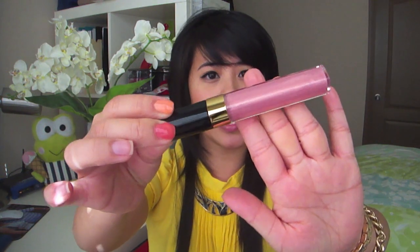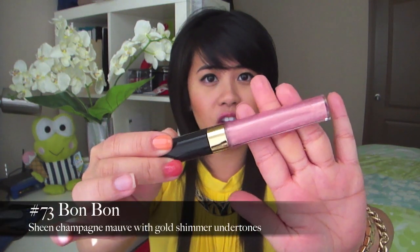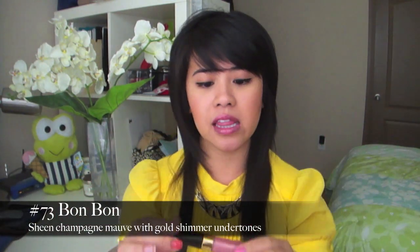The next color is Bon Bon — a beautiful shimmery champagne with a little bit of a mauve. This champagne color is really beautiful for fair skin because it picks up just a little bit of rosiness on your lips, yet gives you a nude effect. With this one, it has no silver shimmers, only a very golden sheen to it.